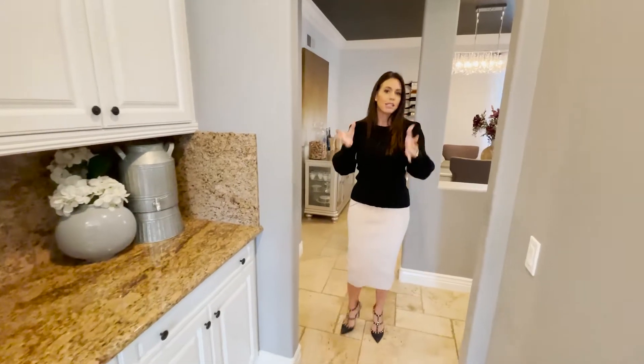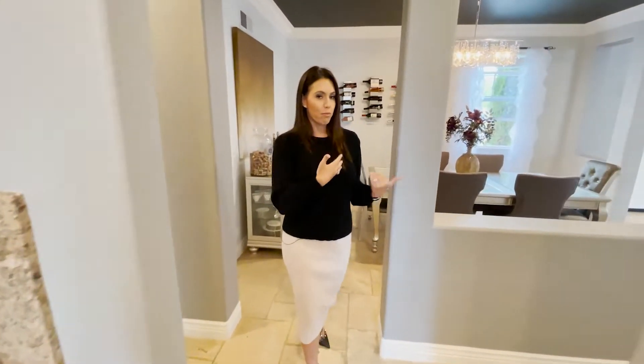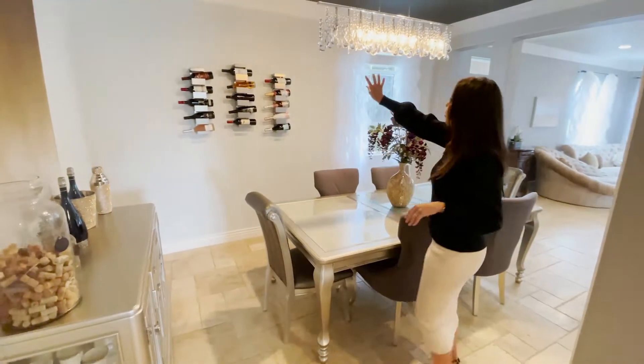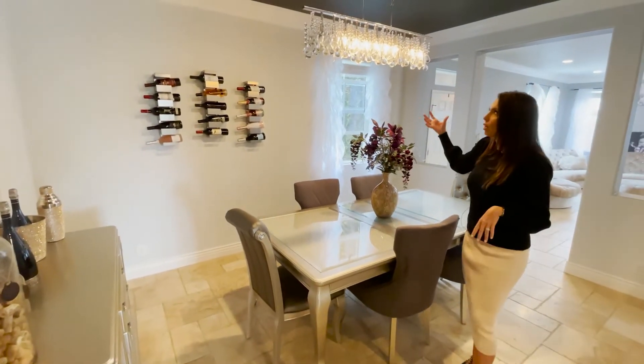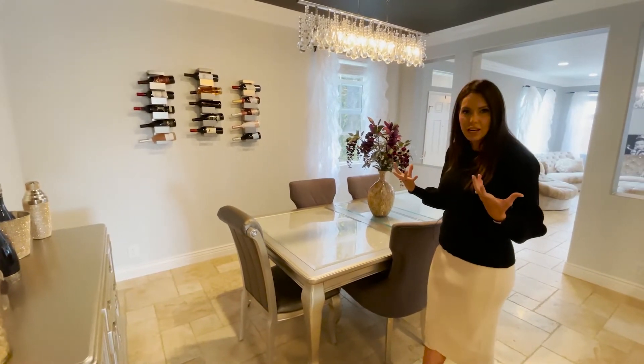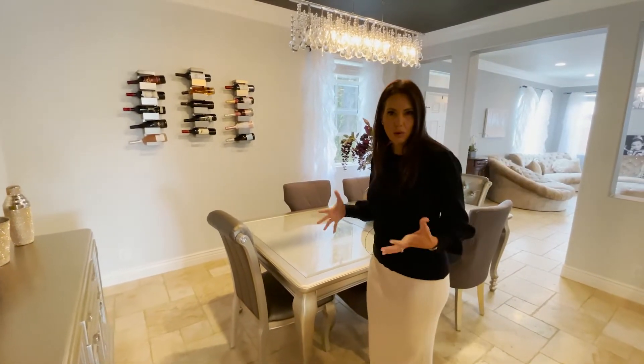What's so cool is the butler's pantry flows right into your formal dining room, which is really large. I love what they've done here with this chandelier, making it a little on the super fancy side. No more farmhouse — we're really going into glam in this property, which I absolutely love.